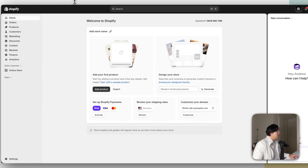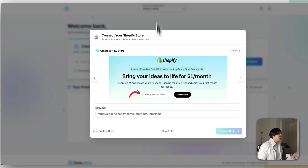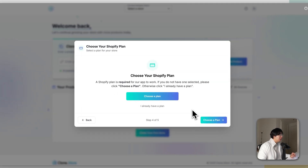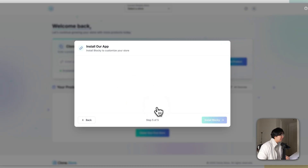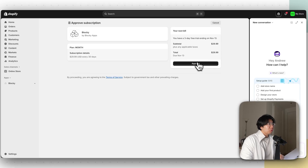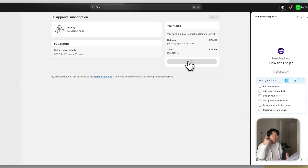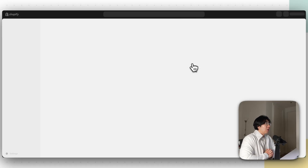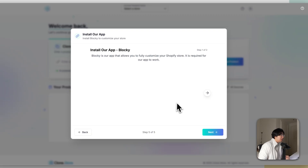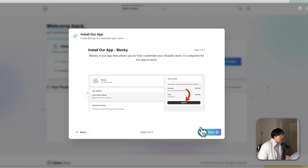Go to the URL up top, copy it, go back to clone.store, paste the URL in, and click Connect Store. Since we already chose a Basic plan, click I Already Have a Plan, then click Install Blocky and Install again. You'll get a three-day free trial — click Approve. Everything so far has been $1 or a free trial, so it's practically free. Go back to clone.store, click Next, then Clone Store.